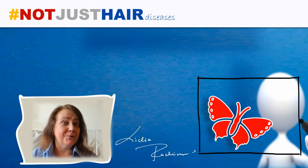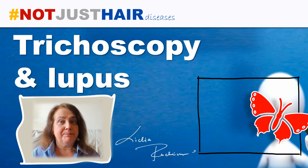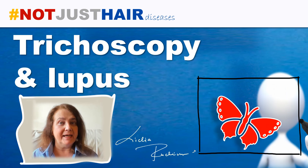Hi guys! Thanks for joining. Today I will be talking about how we can suspect lupus on the basis of trichoscopy.